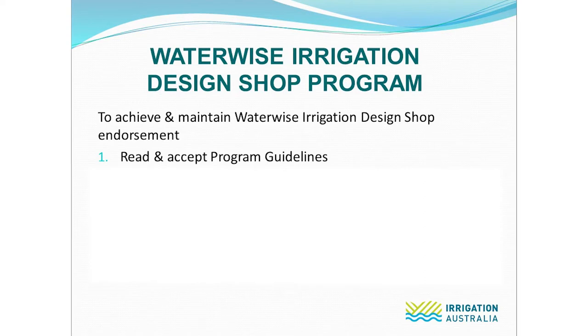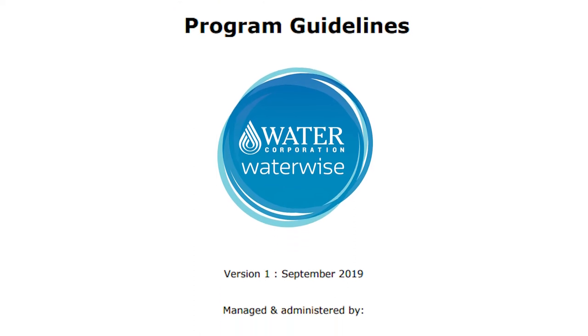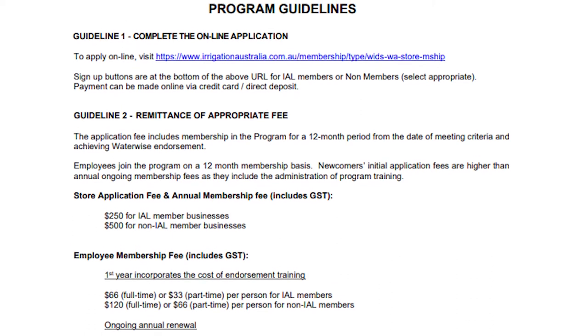Step one: read the program guidelines to ensure that you meet program criteria. This document can be found on the waterwiseprograms.com.au website. All participants must agree to uphold these program guidelines upon application.